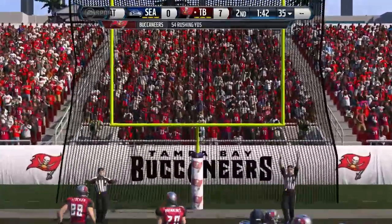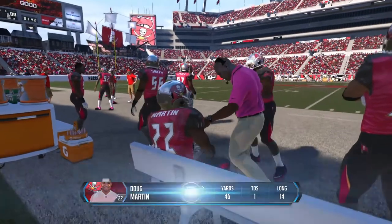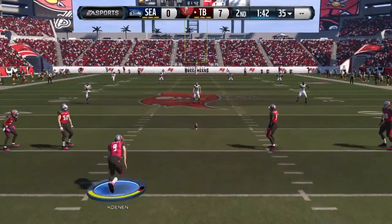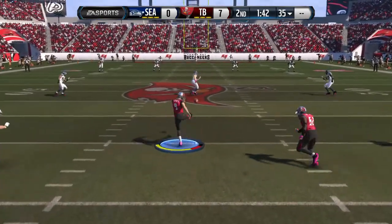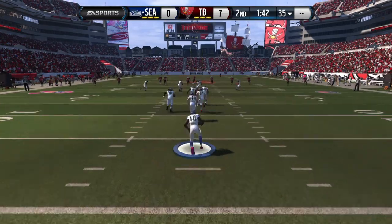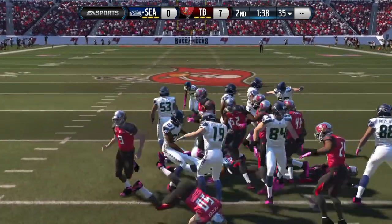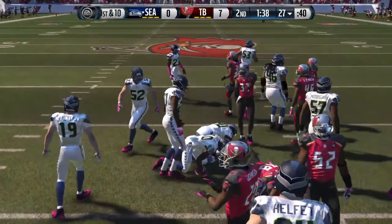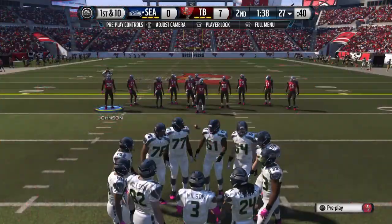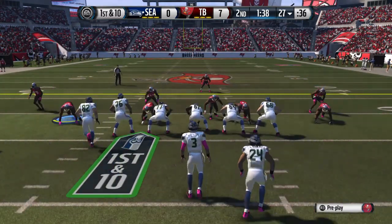The extra point is good. The Seahawks are set to return the kickoff. Richardson's got a chance to return this one, and he runs it out to about the 27 before he's taken down. The Seahawks now bring their offense back onto the field for the next drive.